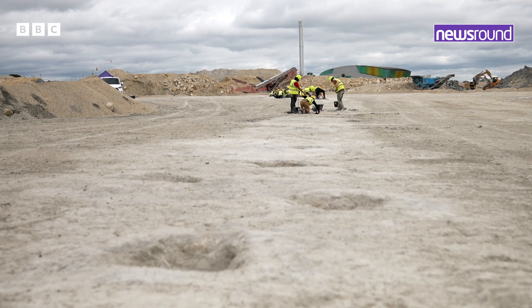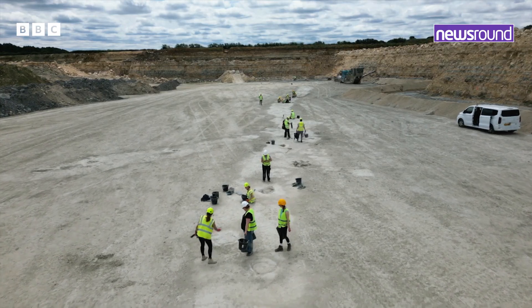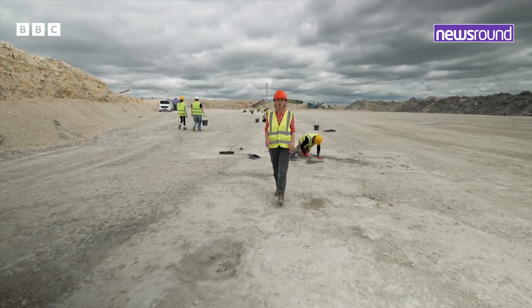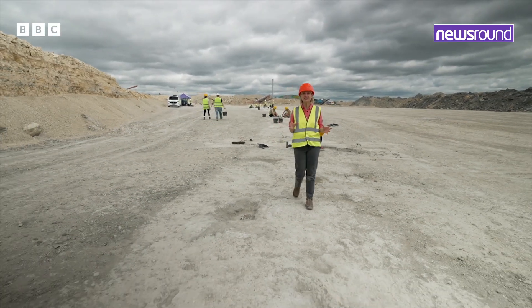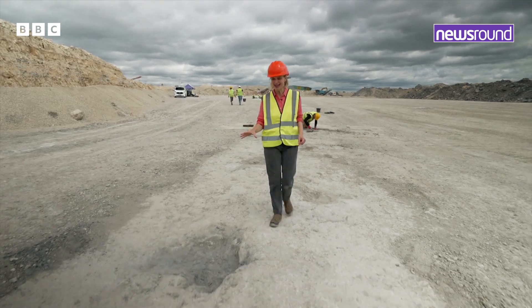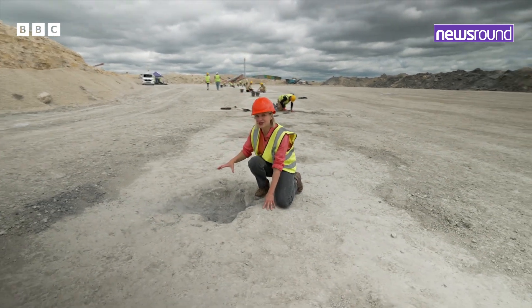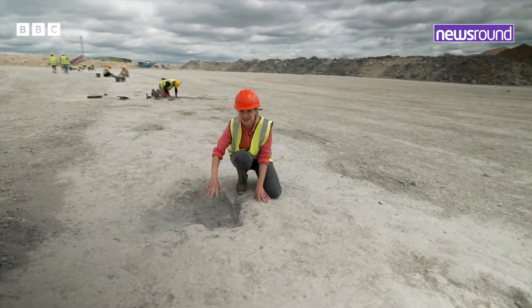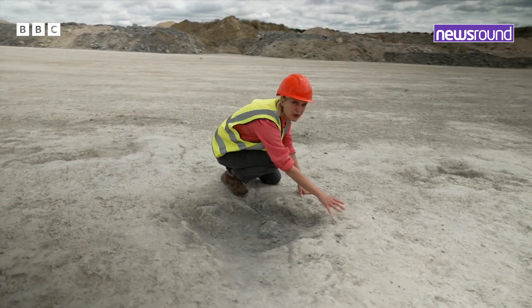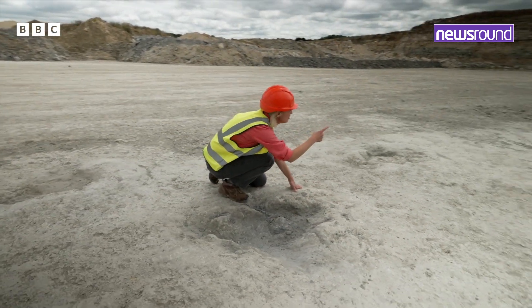This was a dinosaur superhighway — it's one of the biggest trackway sites in the world. This trackway is incredibly long, more than 100 footsteps stretching for 220 meters. You can see how the dinosaur, as it stepped its foot down, squelched up the mud in the front to create this ridge, so we know it was traveling in this direction.